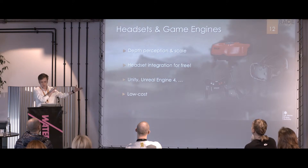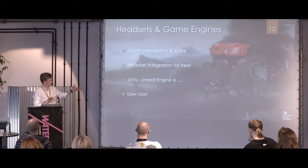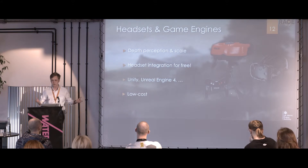One thing that people don't talk about enough, along with the headsets, is how much better game engines have got. When I talked about that virtual reality system we use for JET, everything you'd want to build something like that — the networking, the fancy graphics, being able to integrate it with all your code for your control systems — that's all there in game engines. They give you all that for free, and they're very low cost to develop with because of that.